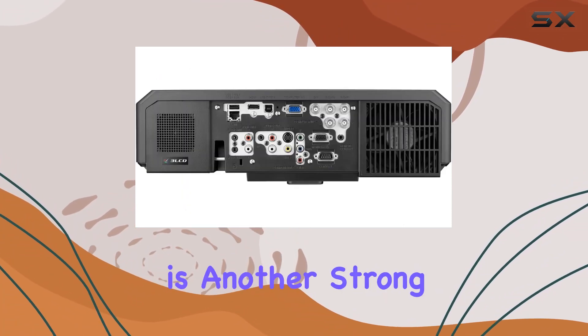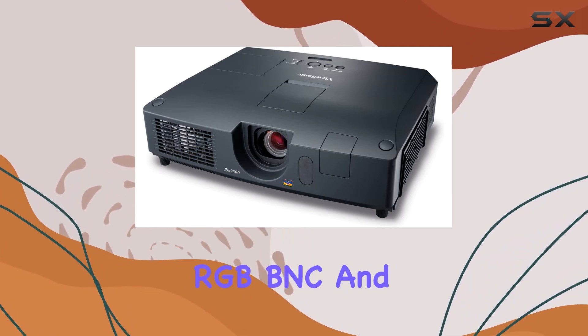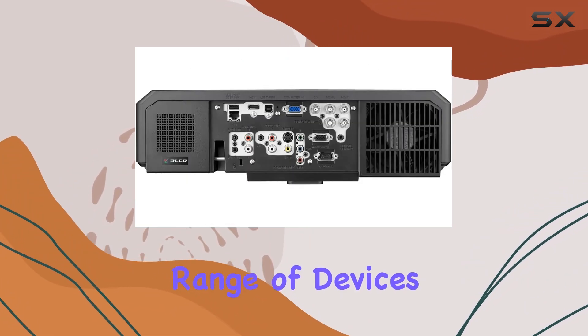Connectivity is another strong suit of this projector. It includes a variety of input options such as HDMI, RGB, BNC, and component, ensuring compatibility with a wide range of devices.